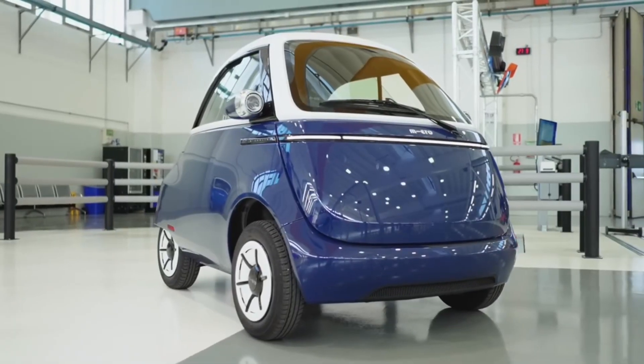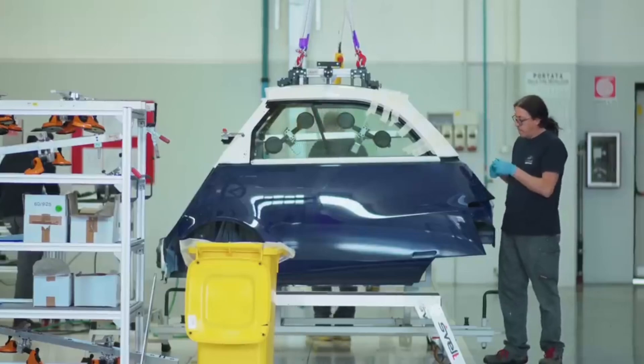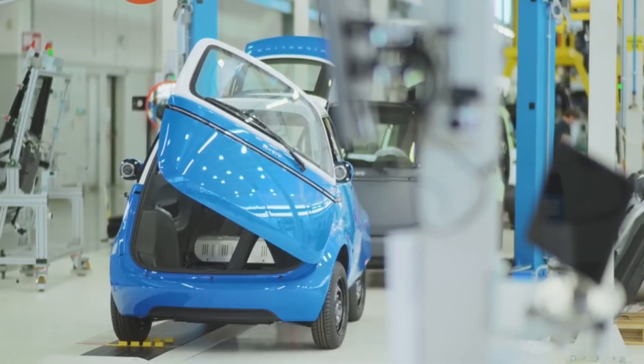Weighing in at just 513 kilograms, the Microlino boasts a revolutionary engineering process that uses 50% fewer parts than a typical automobile.